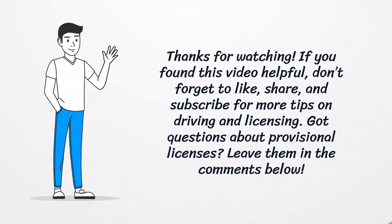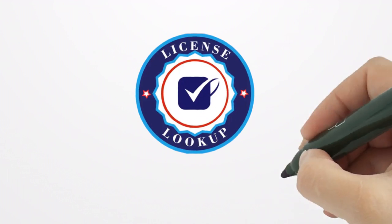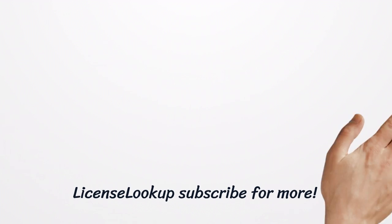If you find this video helpful, don't forget to like, share, and subscribe for more tips on driving and licensing. Got questions about provisional licenses? Leave them in the comments below. Thank you so much for joining us.